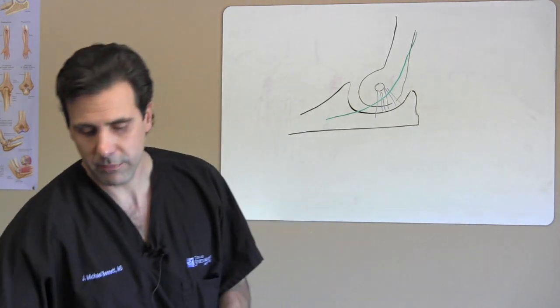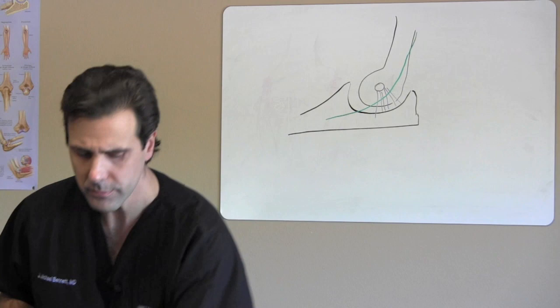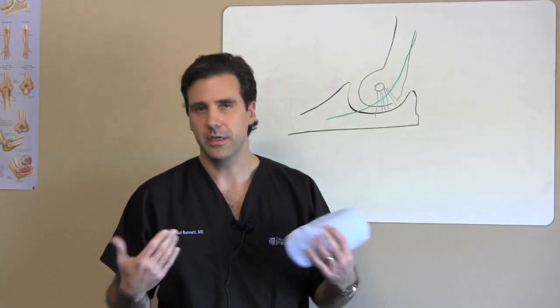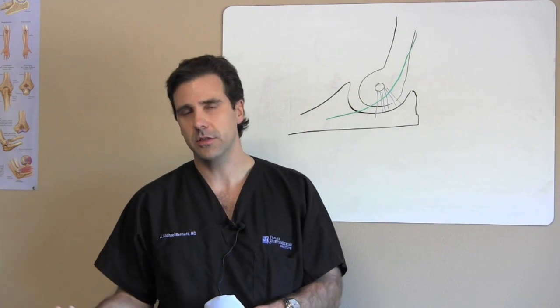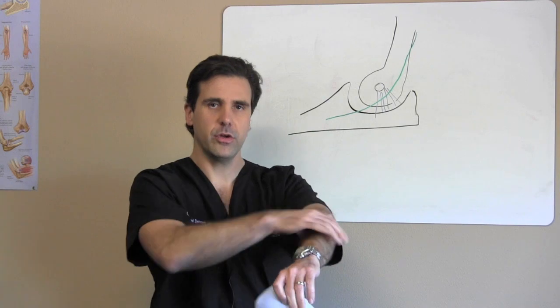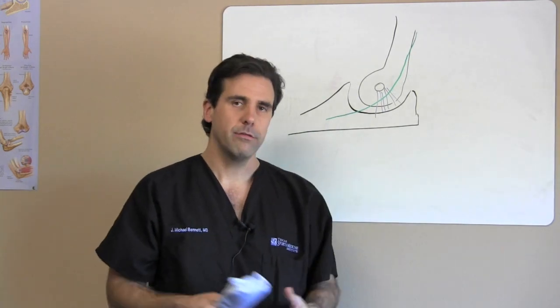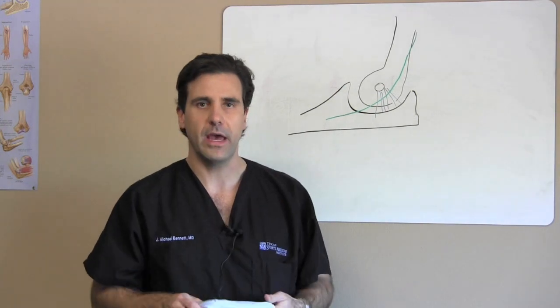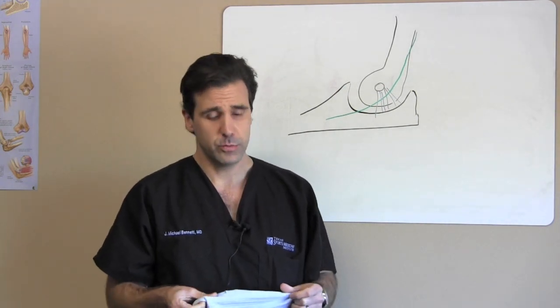One thing I recommend for patients to try is some sort of night splint. There are different types of splints out there — you can get a fancy hard splint made specially for you that straps behind your elbow to keep it straight. What I find works best for patients here in our clinic is just a regular elbow pad that you can get over-the-counter at any sporting goods store.